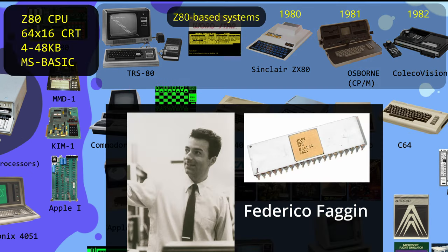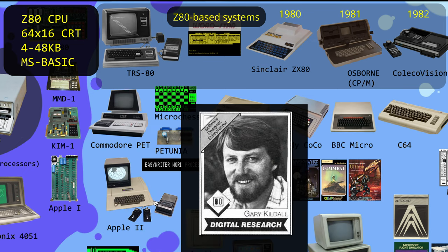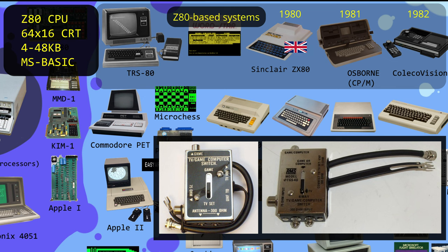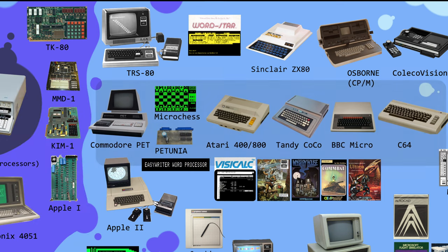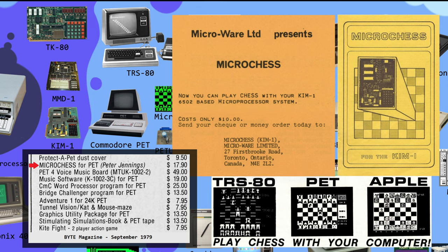Italian physicist Federico Fagin, who had developed the Intel 8080 processor, also developed a lower-cost version called the Zilog Z80. Gary Kildall, creator of the CPM operating system, largely favored the Z-80 and 8086 processors. Notice that many of these systems connected to a regular television set using an adapter similar to what Odyssey had used. Chuck Peddle, an ex-marine and engineering physics major from Maine, introduced the 6502 microprocessor as a cheaper alternative to the Motorola 6800. One of the earliest programs for these systems was microchess, which could be played against the computer.